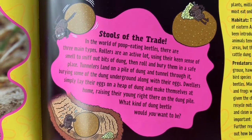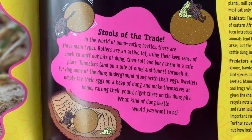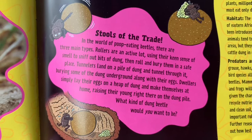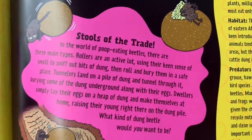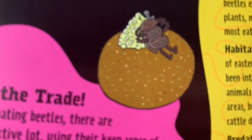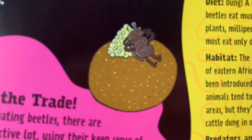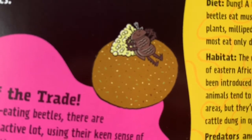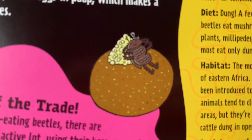What kind of dung beetle would you want to be? You should put that in the comments. What kind of dung beetle would I be? I guess if I found my poop, I'd probably just want to relax. These are weird questions.